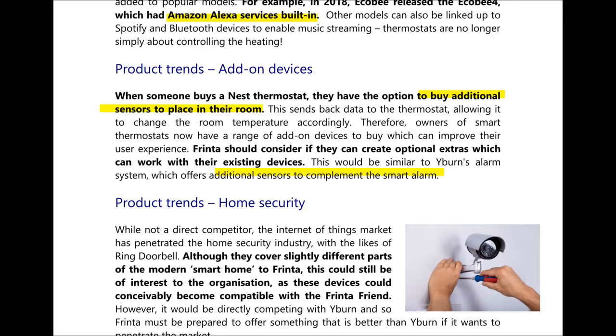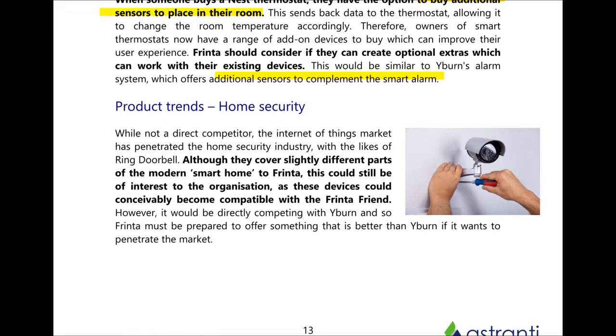On the topic of alarm systems, we'll now look at home security. Whilst not a direct competitor, the internet of things market has also penetrated the home security industry with the likes of Ring Doorbell. Although covering slightly different parts of the modern home, this could still be of interest to FRINTA as they seek to expand their devices, as these could conceivably become compatible with the FRINTA Friend tablet.